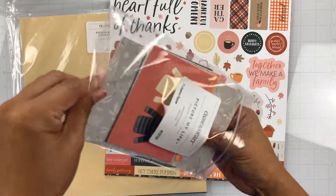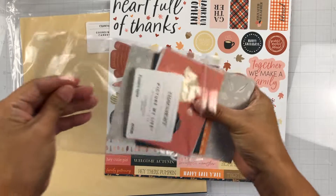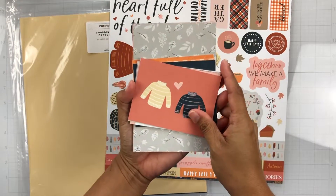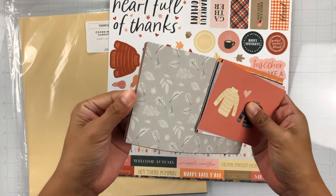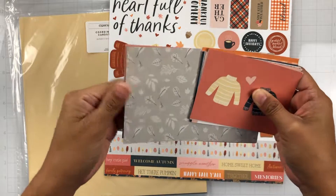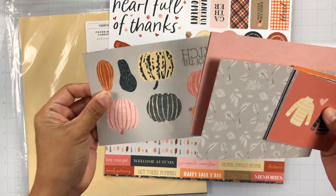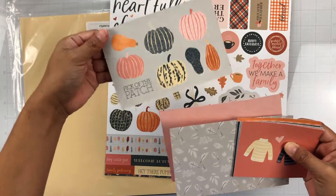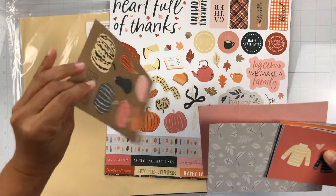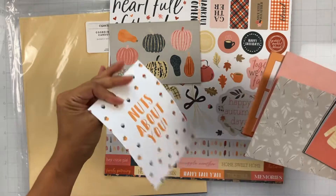And you know me, I'm not a pocket scrapbooker, but I love pocket cards. I love to matte, I love to punch because the patterns are on a smaller scale. Like I can fussy cut these and make them extra embellishments. And they are double-sided. So here are the cards.